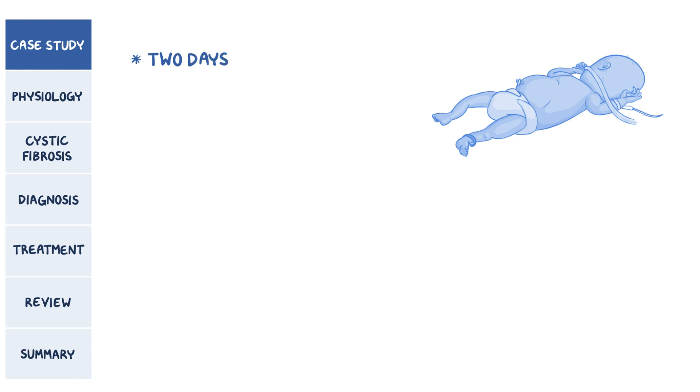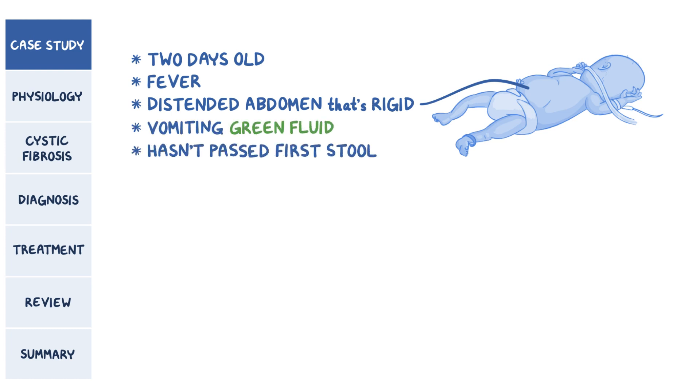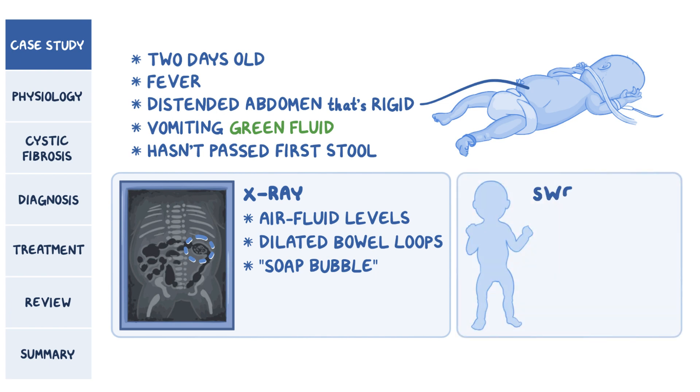A newborn was delivered two days ago at home without any complications. Today he's brought in for examination. The baby has a fever and a distended abdomen that's rigid on palpation. The mother mentions her son started vomiting a green fluid and that he has yet to pass his first stool. She also says he didn't have access to prenatal care throughout the pregnancy. An x-ray showed air fluid levels and dilated bowel loops, along with a soap bubble appearance.